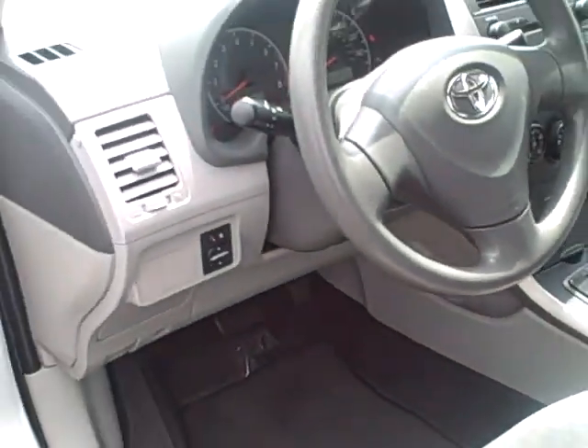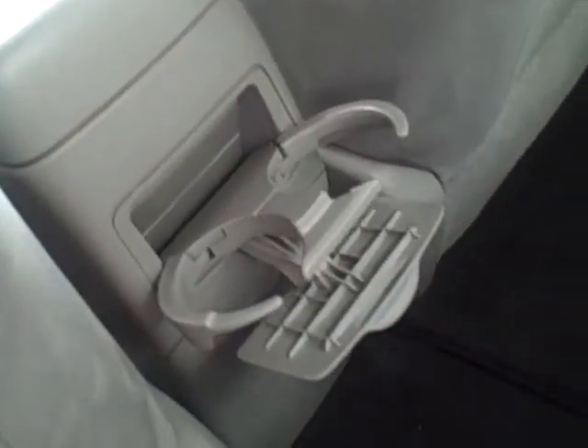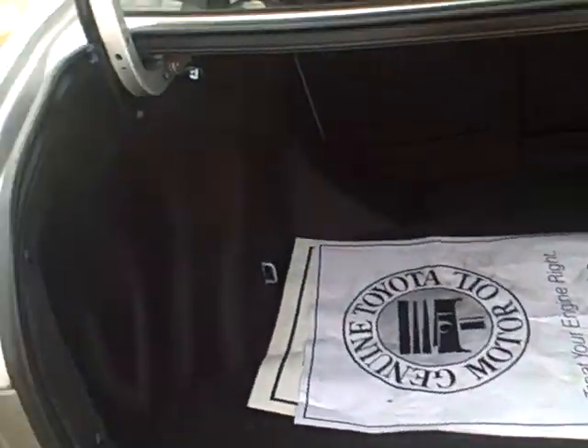Very comfortable, kind of roomy for a small car. You've got a nearly flat rear floor, cup holders for folks in the back, and contoured rear seats for better leg room, as well as bottle holders in the door pockets. The trunk is quite large as well, with 60-40 folding rear seats.